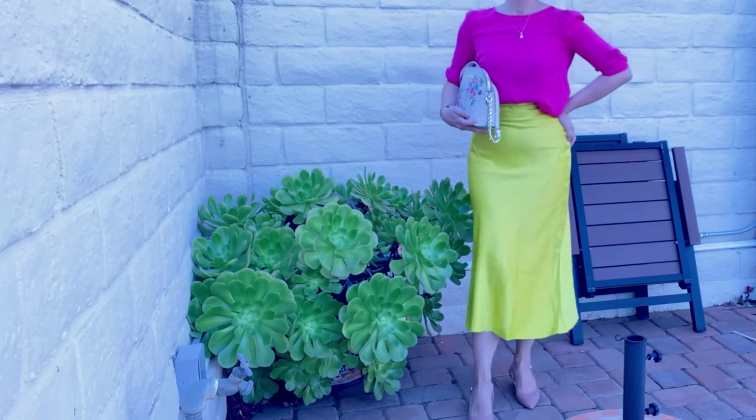It looks like a cross between a trumpet and pencil style — flirty and girly but sophisticated at the same time due to the length. You can pull it up high to wear with a crop top and it will stay up. The style sucks everything in — yes, I mean belly fat — and almost acts like shapewear. You wouldn't think a light color like this would be that forgiving, but it is. The lining is sewn in so it's not going to show anything.